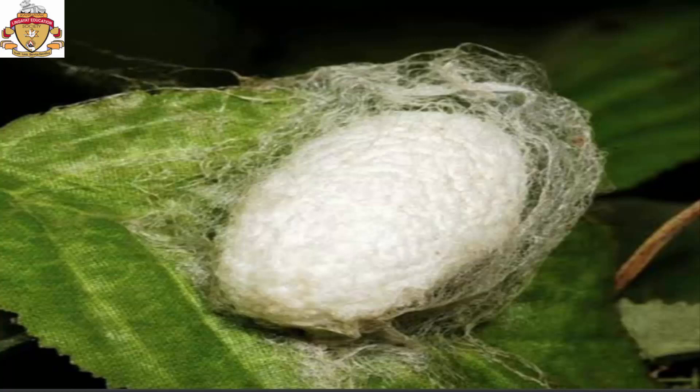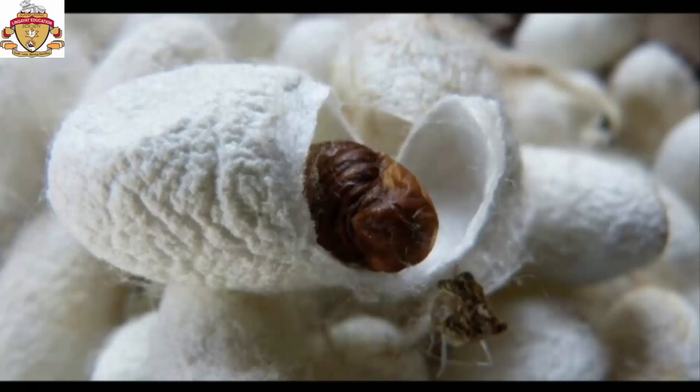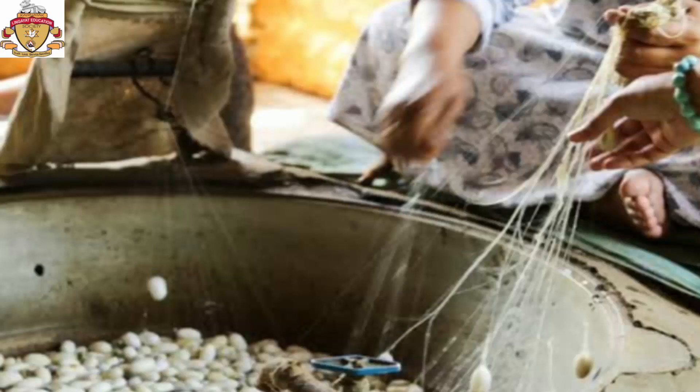The larva first changes into a pupa, then into an adult silk moth. It breaks the thread of the cocoon and comes out of it. The silk thread of the cocoon is damaged by the silk moth while coming out, so the silk farmer usually kills them by putting 10-days-old cocoons into hot water.